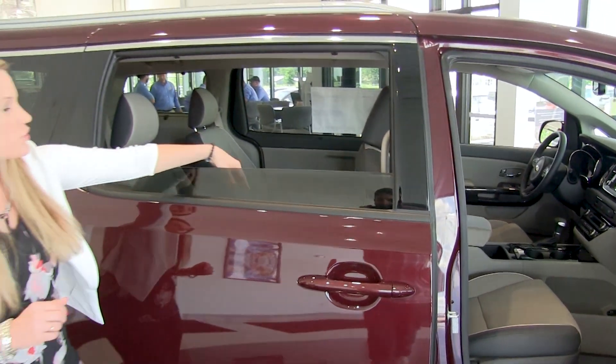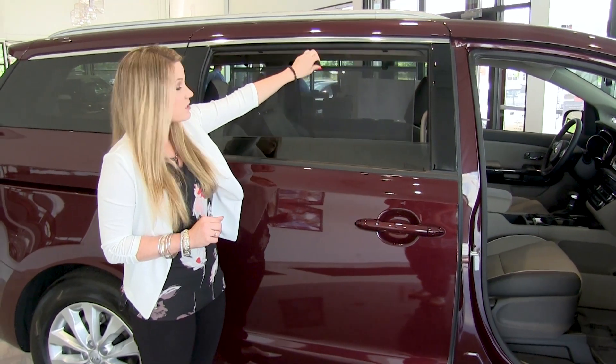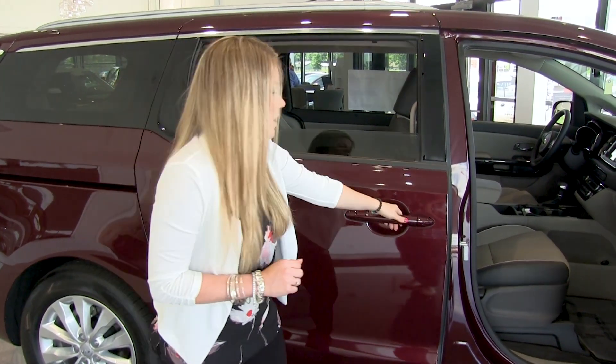Taking a look at our second row here, you do have second and third row sun shades, and these doors are automatic.